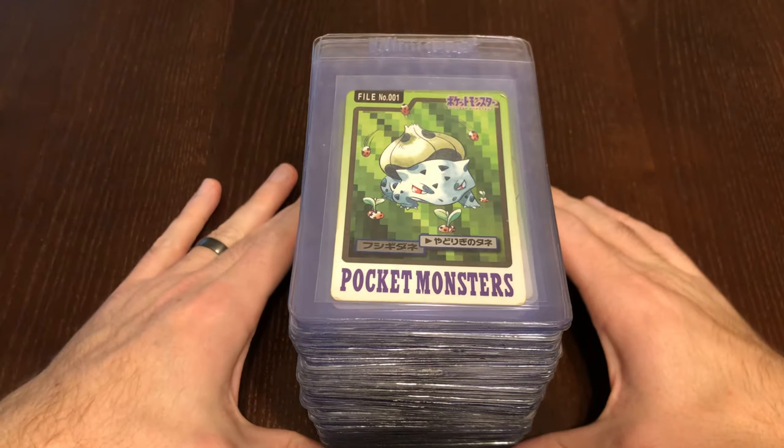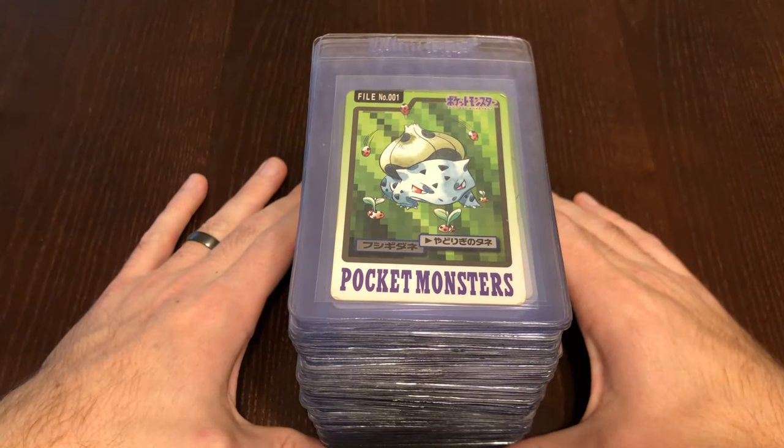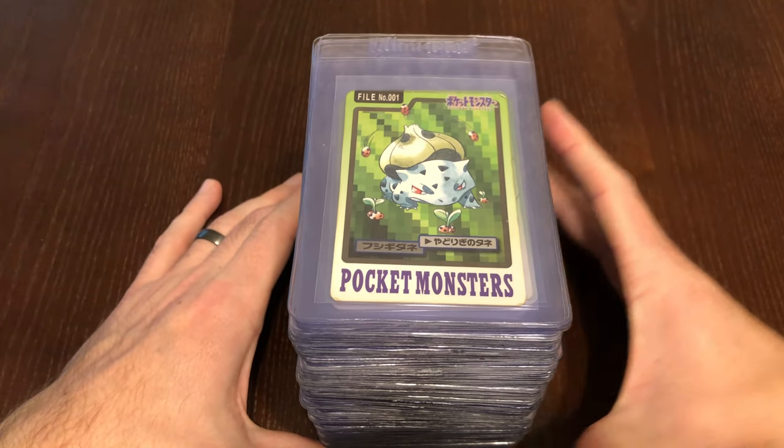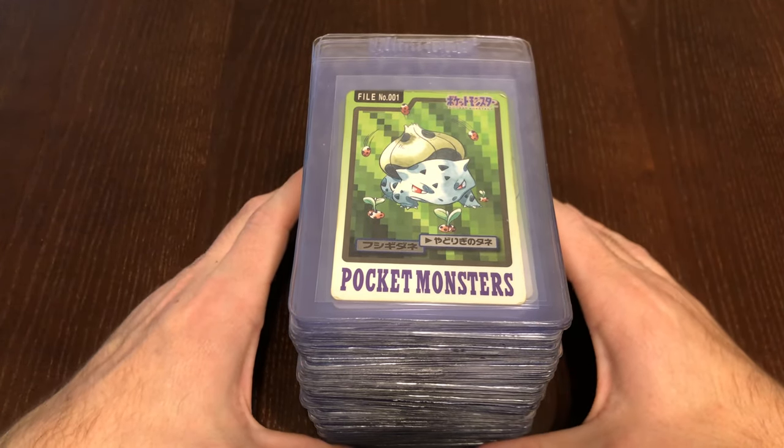What's up guys, Nate here. I have something very special for you today. I'm going to be showing you my complete, 100% complete Bandai Cardass Pokémon set.